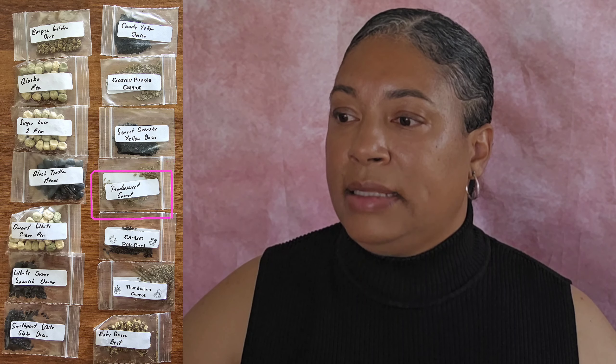I also purchased Candy Yellow Onions, Southport White Globe Onions, and Cosmic Purple Carrots — these sold out at MI Gardener, so I was so glad that the Winter Garden Etsy store had them. I also got Sweet Oversized Yellow Onion Seeds and the Tender Sweet Carrots. This is kind of where my first discrepancy came into play — I only ordered one packet of each variety of seeds, but I got two packets of the Tender Sweet Carrot, which means I'm missing something else. We'll talk about that in a few minutes.